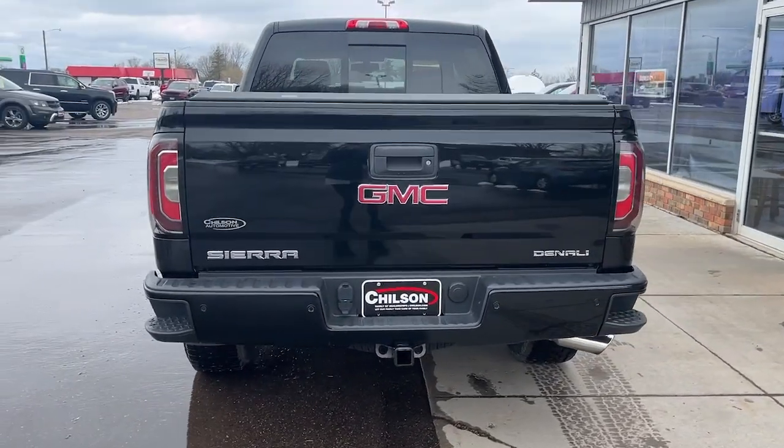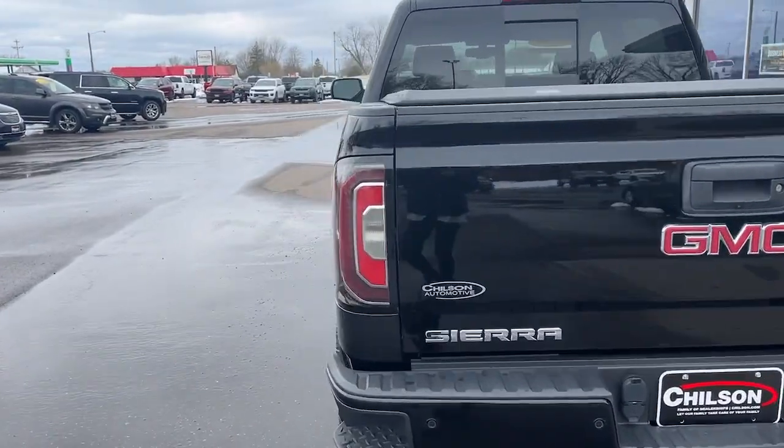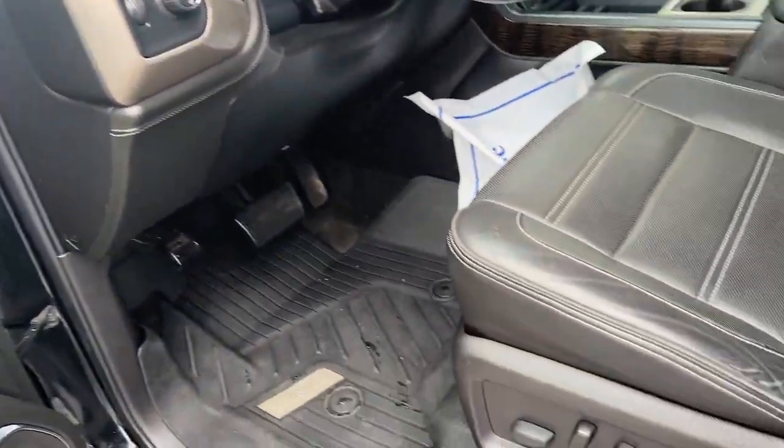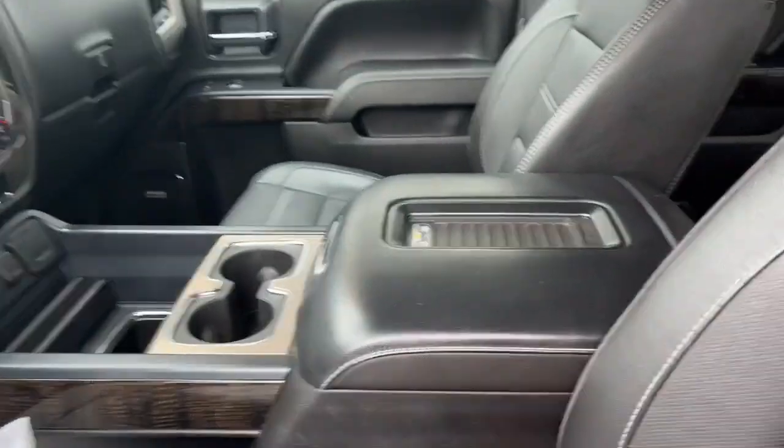The full-size pickup available with a range of powertrains and options designed to prioritize the capabilities you've been looking for. Feel confident about taking on every project in this rugged Sierra.